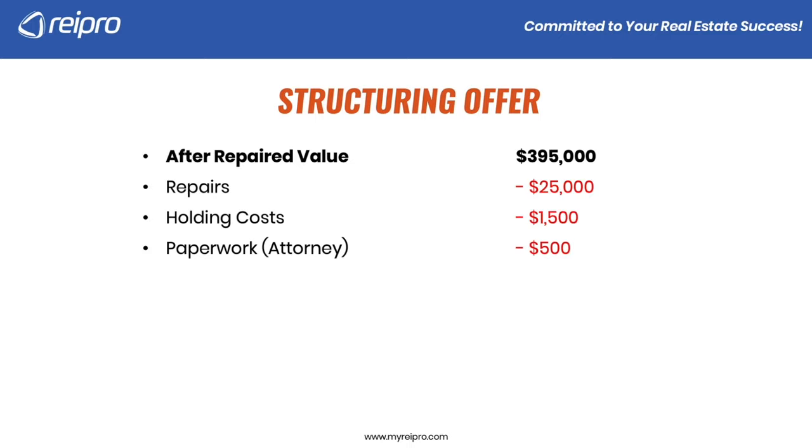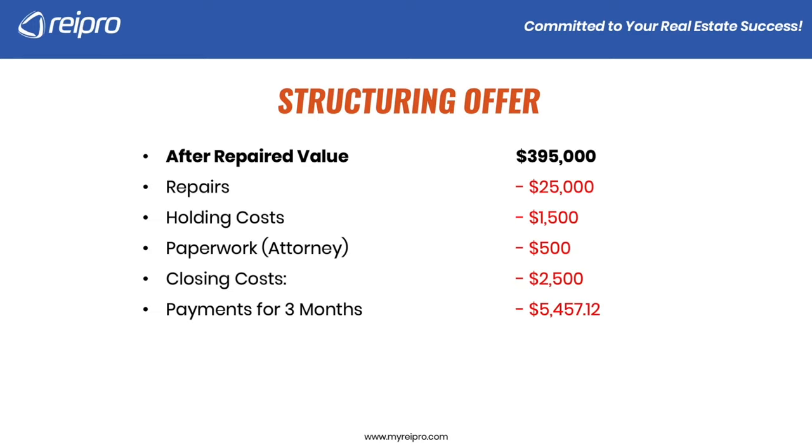Of course, you're going to have paperwork. For every seller finance agreement, I highly recommend having a real estate attorney draft up the paperwork. This cost could vary depending on where you live. There'll be closing costs — we're going to actually close this deal with the seller, and that's going to be closing costs on our side, which also vary by location. Also, throw in payments for three months — in this particular example, I'm estimating the time frame to repair the house before deciding on my exit strategy, whether I'm going to rent it, lease option it, seller finance it, or just sell it.